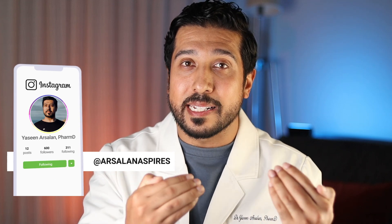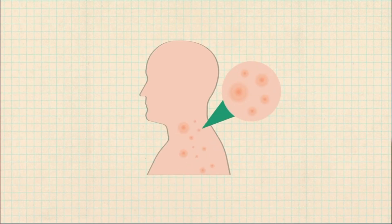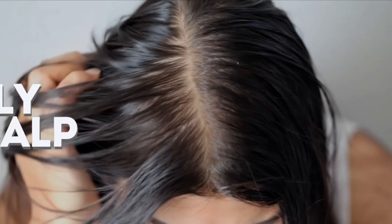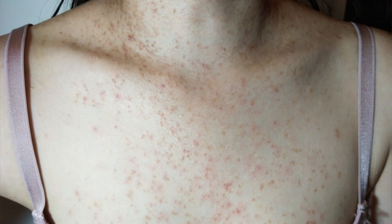First off, fungal acne isn't actually acne in the classic sense. It's caused by an overgrowth of malassezia yeast on the skin. This yeast loves oily environments, so if you have a very oily scalp, it's going to be a lovely playground for it. And when it overgrows, you get those small uniform bumps usually on your chest, back, or hairline — the classic fungal acne look.